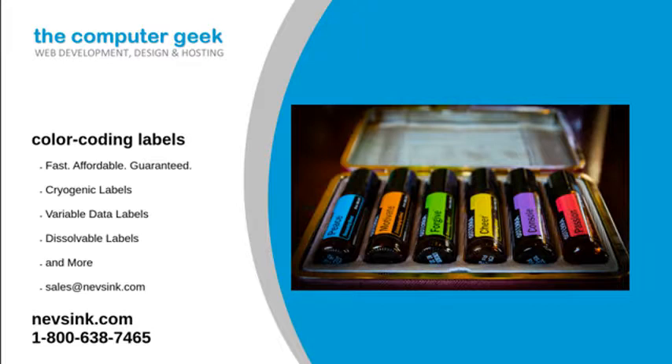And most recently, we started working with the cannabis industry to help them comply with safety standards set out by the government. Not only do our color-coding labels come in different colors, but they also come in square and circle shapes and have a permanent or pressure-sensitive adhesive backing.